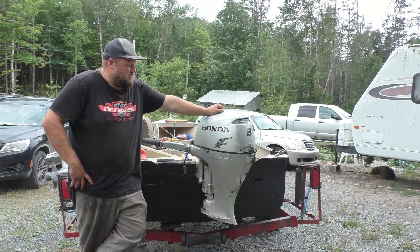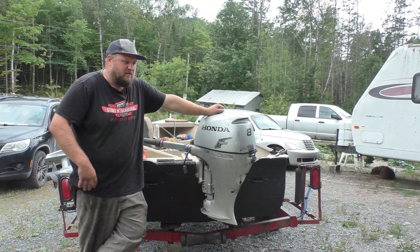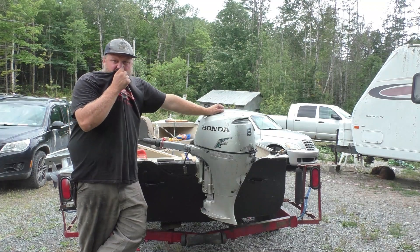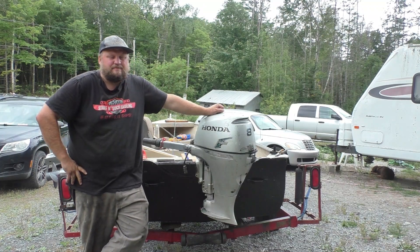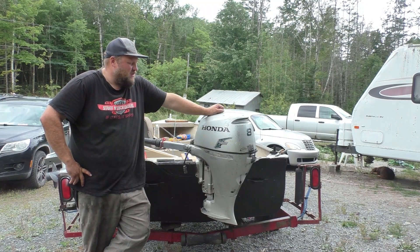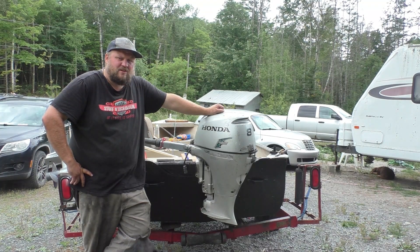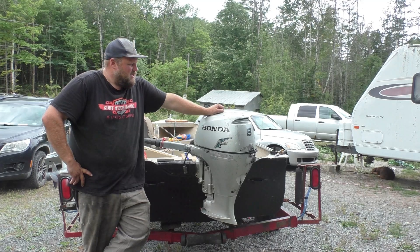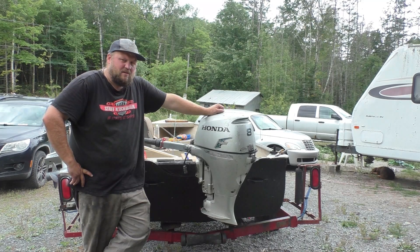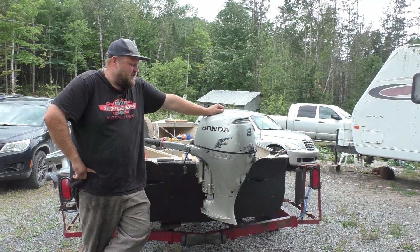I took it out and it idled fine for a while, then I took it for a bit of a run across the lake and it was running great — lots of power, nothing really weird — until I got down and was trying to do some fishing. That's when I started getting a little bit of an issue. I wish I had some footage of it, sorry about that, I didn't really think of it at the time.